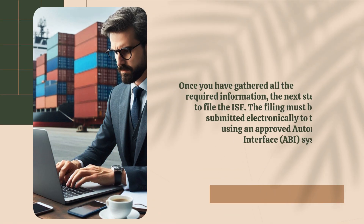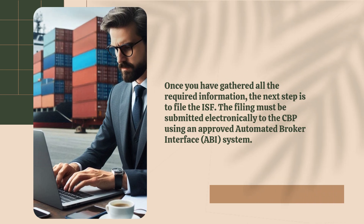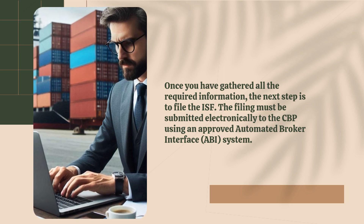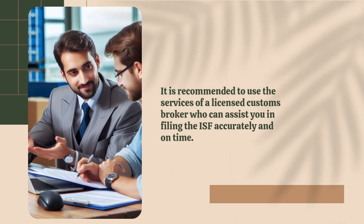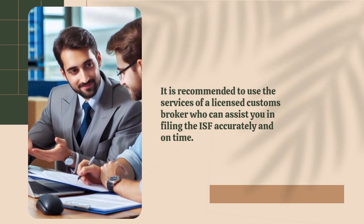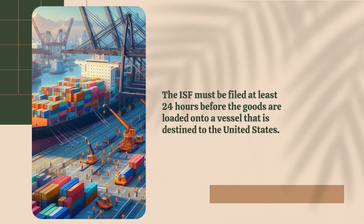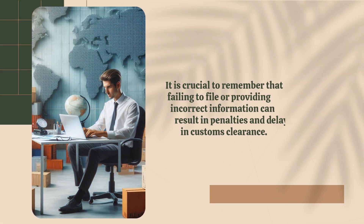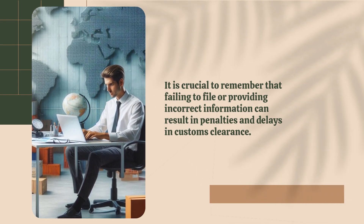Once you have gathered all the required information, the next step is to file the ISF. The filing must be submitted electronically to the CBP using an approved Automated Broker Interface (ABI) system. It is recommended to use the services of a licensed customs broker who can assist you in filing the ISF accurately and on time. The ISF must be filed at least 24 hours before the goods are loaded onto a vessel destined to the United States. Failing to file or providing incorrect information can result in penalties and delays in customs clearance.